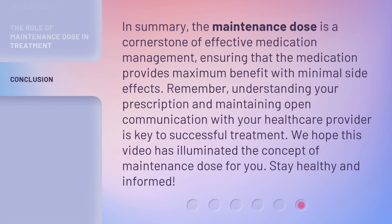In summary, the maintenance dose is a cornerstone of effective medication management, ensuring that the medication provides maximum benefit with minimal side effects. Remember, understanding your prescription and maintaining open communication with your healthcare provider is key to successful treatment. We hope this video has illuminated the concept of maintenance dose for you. Stay healthy and informed.